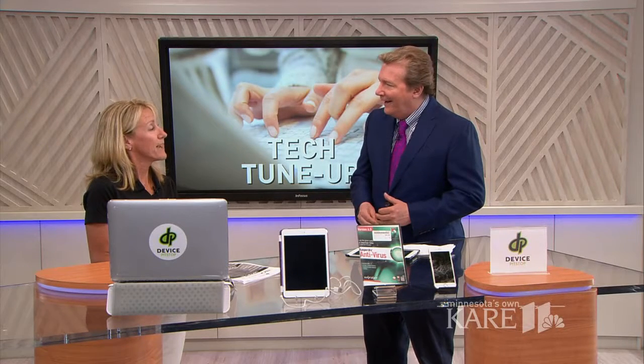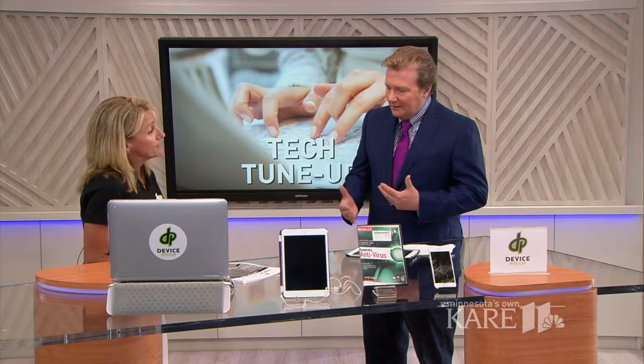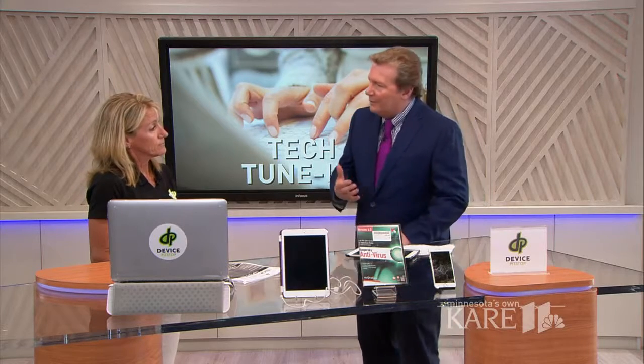Cathy Ferrazzo from Device Pit Stop in Maplewood is here with some tech tune-up tips. You put together a checklist for us and you begin with hardware. What do we need to know, Cathy?